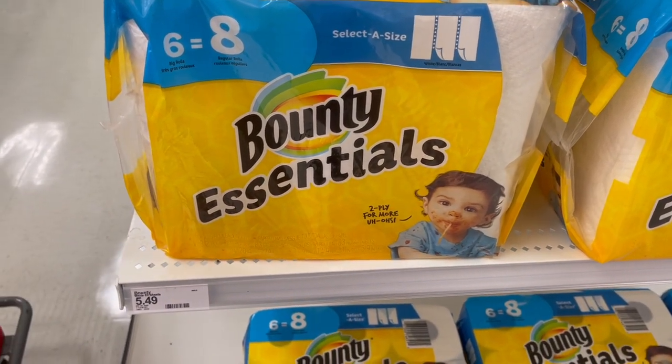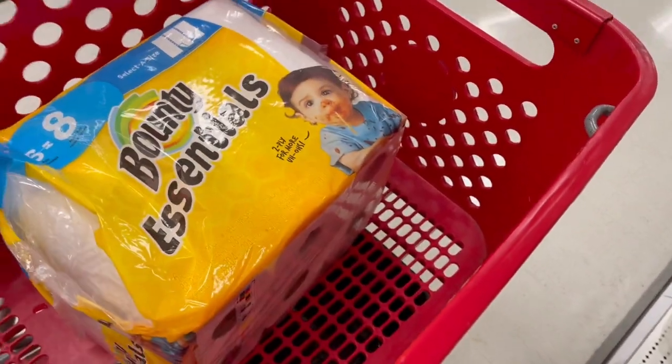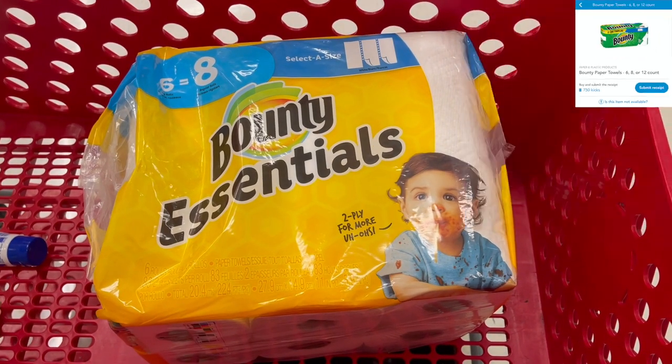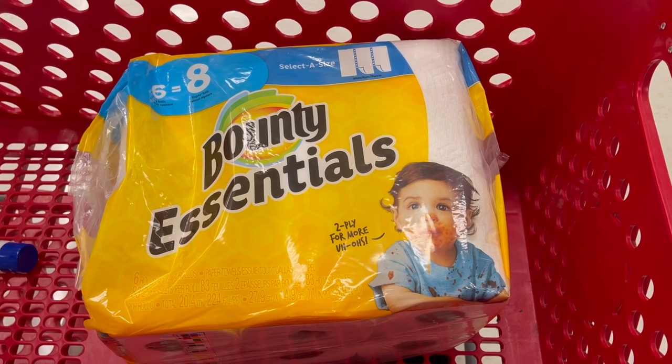Next we're going to grab some Bounty paper towel at $5.49 a piece. Credit for this deal goes to Ohio Valley Couponer — he's been doing Target lately and killing it. We pay the $5.49, submit our receipt to Shopkick, and get back 750 kicks, which equals $3, making our total for a pack of paper towel just $2.49.